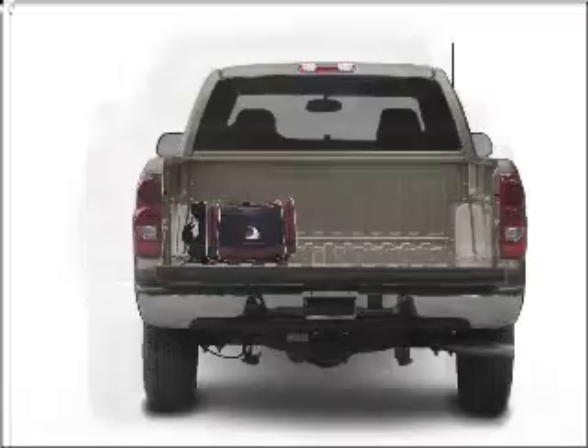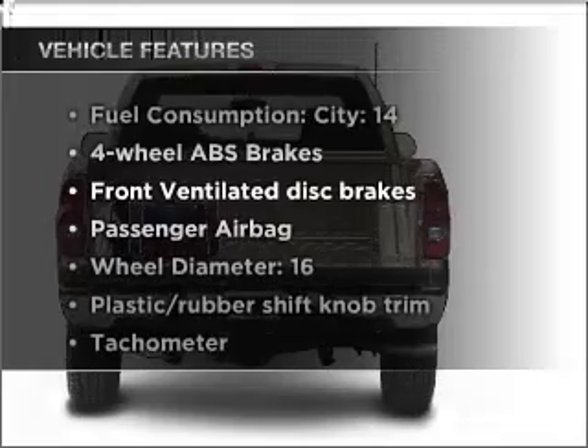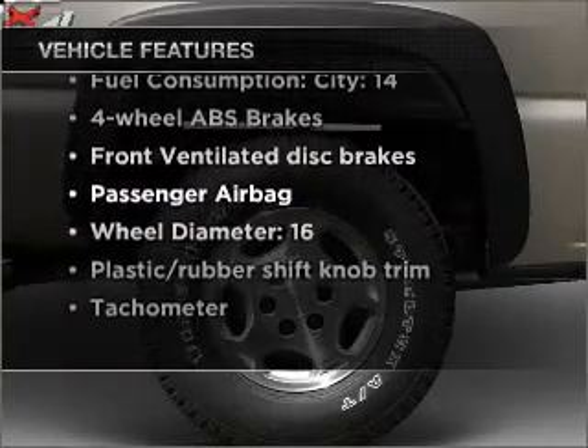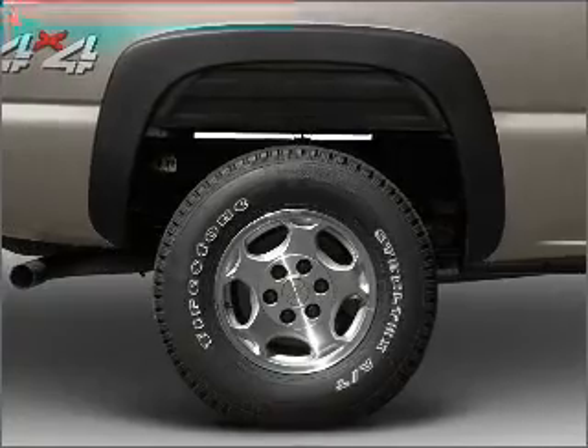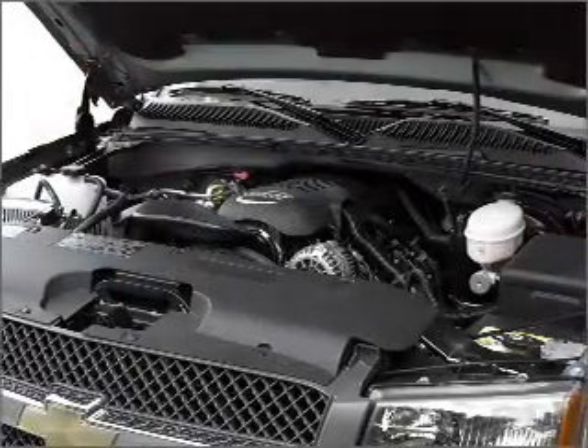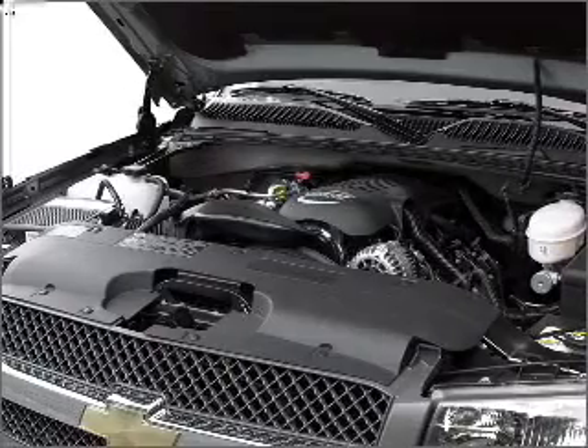This car has separate passenger temperature controls, and with these notable features, you won't want to miss out on the opportunity to own this amazing ride. Air conditioning. Power door locks. Power windows. Power steering. Cruise control. Power mirrors. An alarm system. An AM FM stereo with a CD player. An adjustable tilt steering wheel.